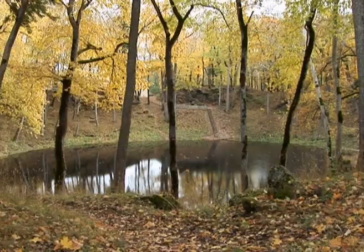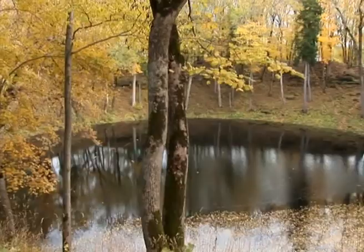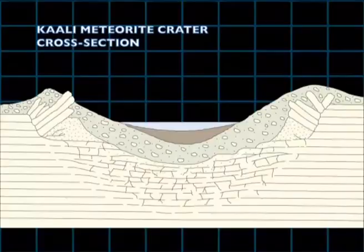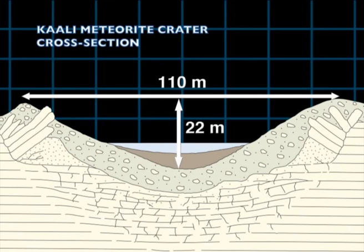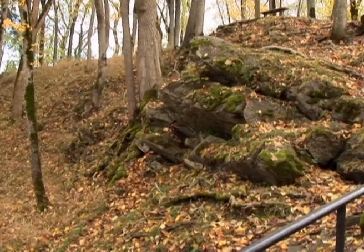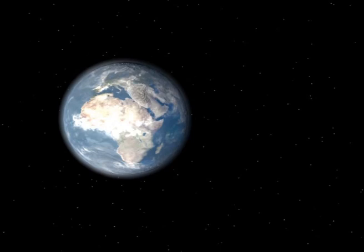The Kaali meteorite craters are certainly the most attractive nature monument in Saaremaa. The largest impact crater is about the size of a soccer field, with a diameter of 110 meters. The crater height, measured from the rim down to the lake bottom, may reach 22 meters. The massive dolostone blocks protruding from the crater slope give an impression about the magnitude of the impact blast. This impact blast was so immense that both the hitting meteorite chunk as well as target dolostones got vaporized immediately.